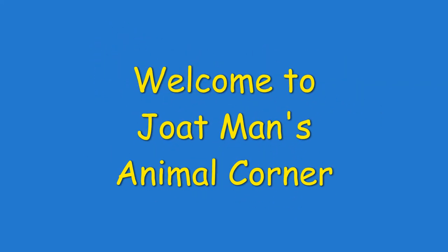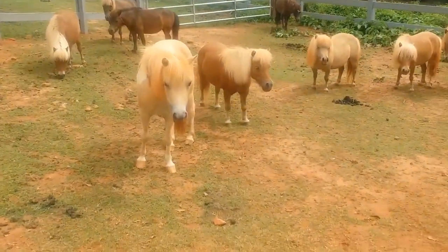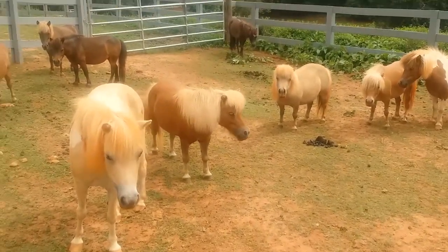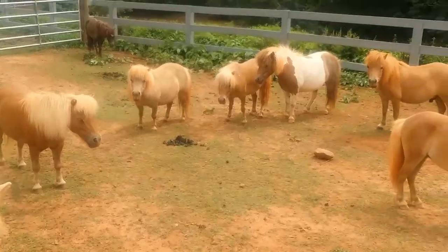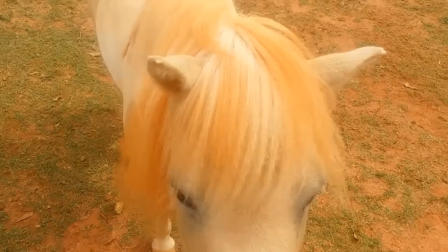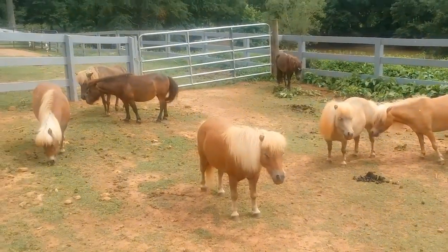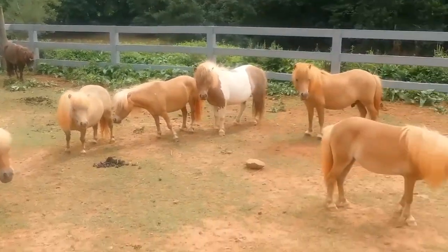Greetings guys, welcome back — we are going to go right into another Jotman's Animal Corner. Equus ferris cabalus, also known as miniature horses, were developed in Europe around the 1600s. During this time they were frequently seen as royal pets. They came into existence through the use of selective breeding, also known as